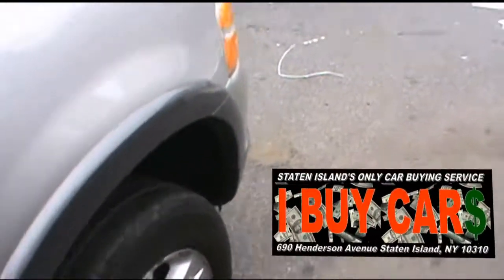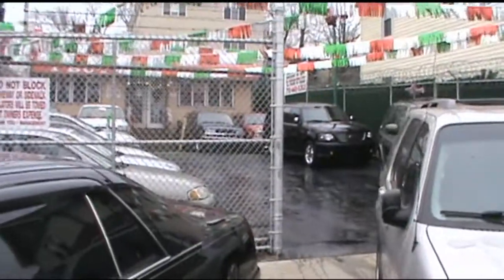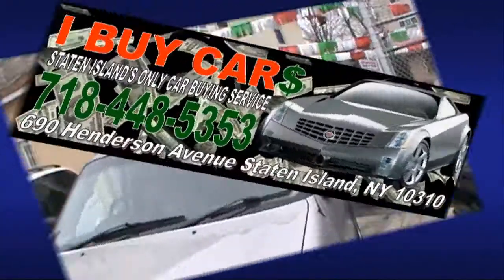If you need more information on this vehicle, please contact us at 718-448-5353. We have many other Ford products in stock — SUVs and smaller vehicles. Tell us what you need.